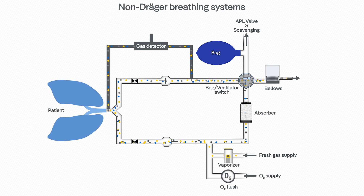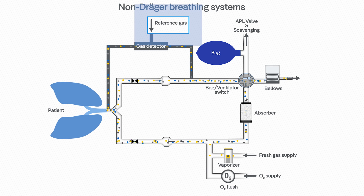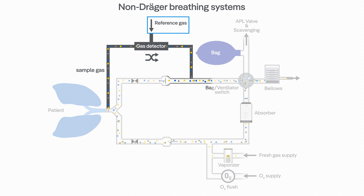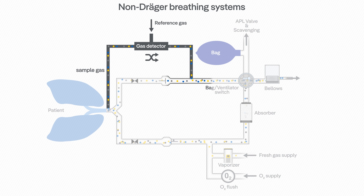For oxygen measurement, different technologies are available on the market. Depending on the technology used, some anesthesia devices require a reference gas for precise measurement. This technology implies that the sample gas extracted from the breathing system is mixed with a reference gas, which has a different composition than the gas mix in the breathing system.